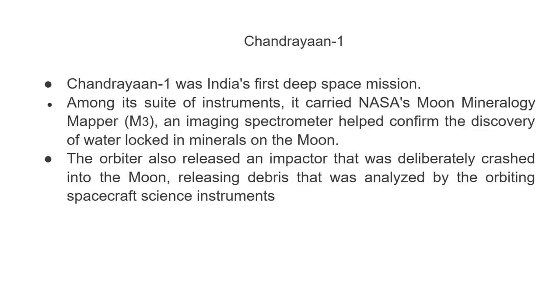Chandrayaan 1 was India's first deep space mission. Among its suite of instruments, it carried NASA's Moon Mineralogy Mapper, M3, an imaging spectrometer.